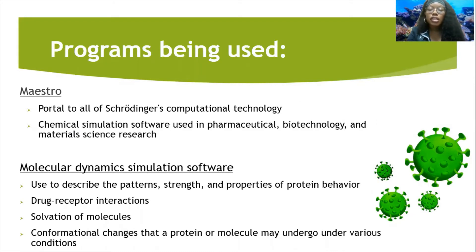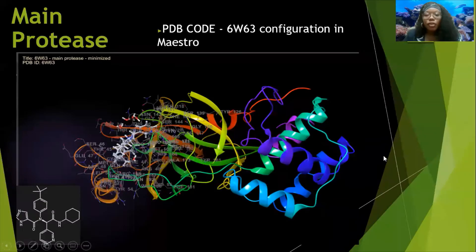The program I used was MAESTRO, which is a state-of-the-art chemical simulation software used in pharmaceutical biotechnology and materials science research. It has dynamics in the software that help show patterns, strengths, and properties of different protein behaviors, drug-receptor interactions, solvations of molecules, and different changes proteins could undergo. The main protease we chose was 6W63, which we downloaded from PDB, the Protein Data Bank, and this shows its configuration in MAESTRO. 6W63 is also a viral protein inhibitor.